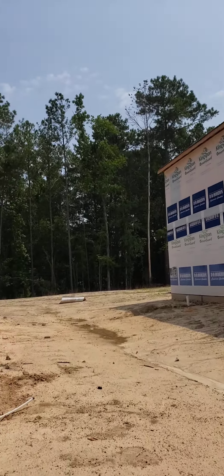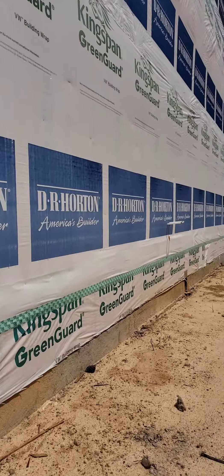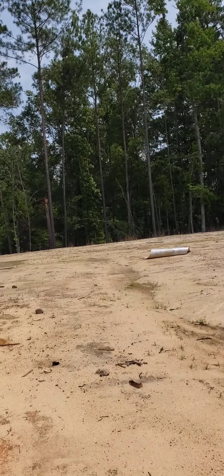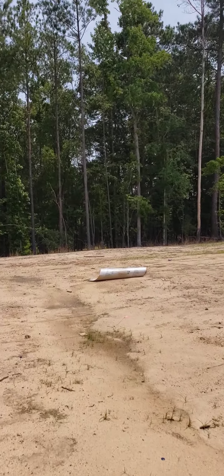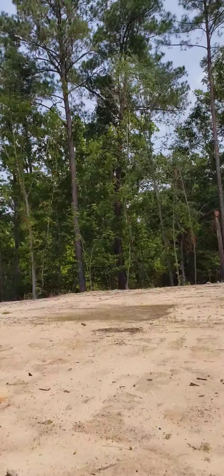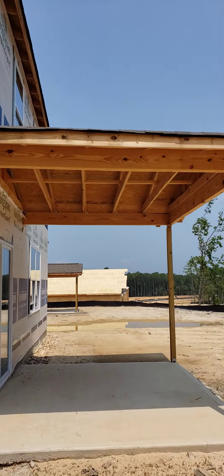So the house has been wrapped. Those are the plumbing drains where they come out of the house. The slab has been poured for the back porch and the cover is on it.